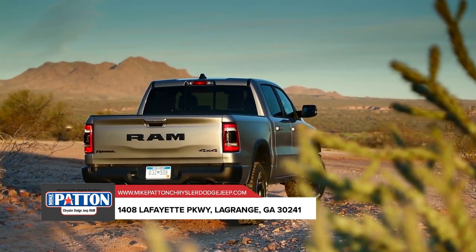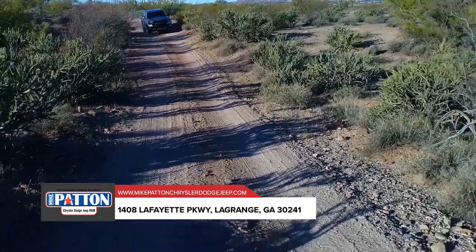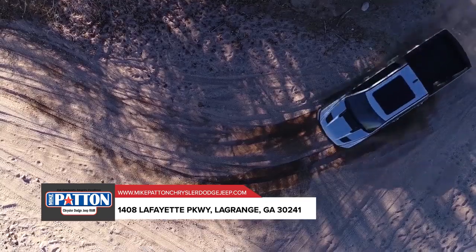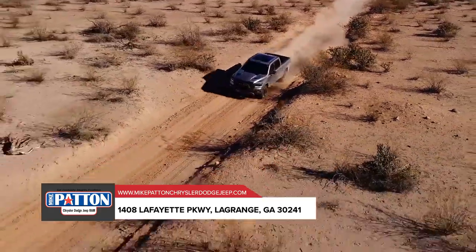Whether you're piling in tools or sports equipment, the all-new 2019 Ram 1500 has it covered, with a best-in-class interior storage volume of 151.1 liters, including class-exclusive in-floor storage. That's nearly twice as much interior storage capacity compared to the closest competitor.